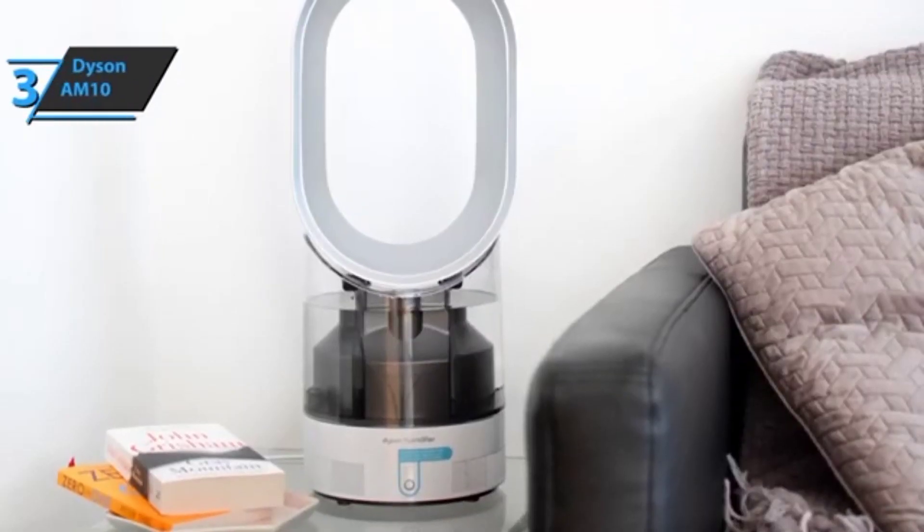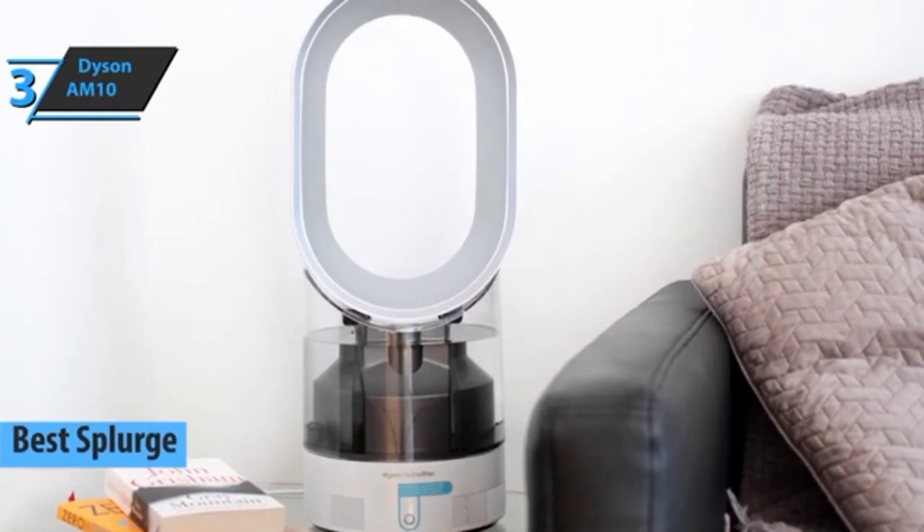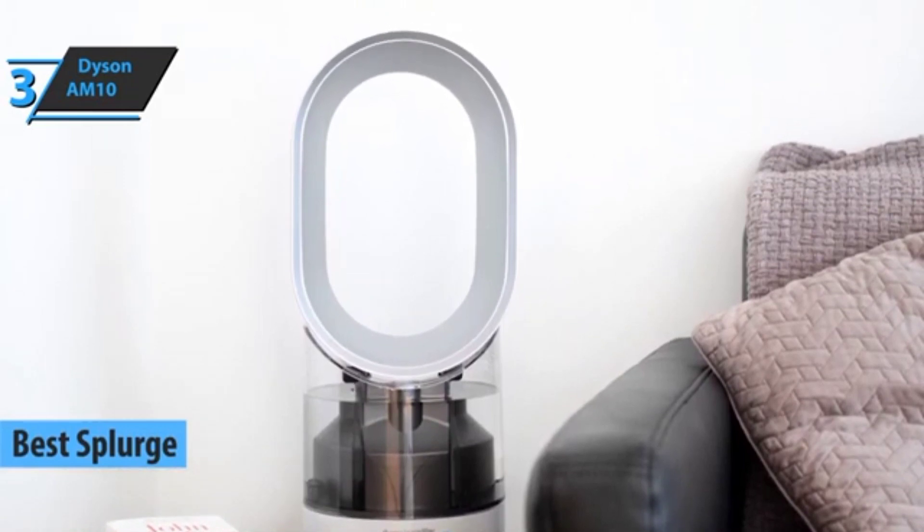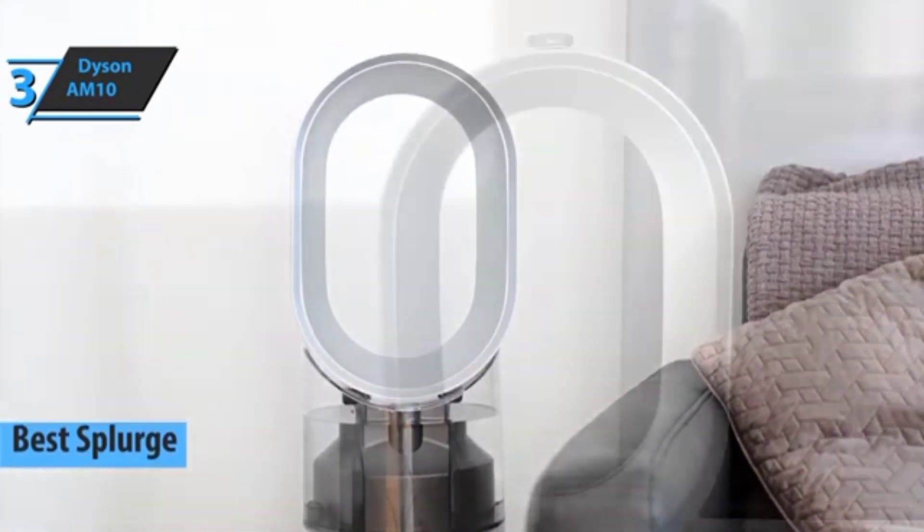Up next, check out the Dyson AM10 Humidifier, also known as the best splurge humidifier available on the market in 2023. If you're looking for premium performance and you're willing to spend an extra dollar for it, this is the one.